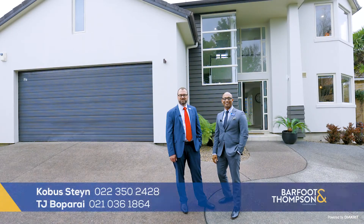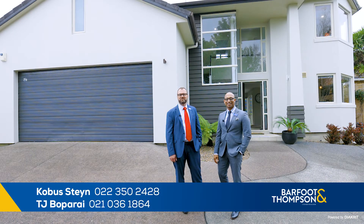Hi, this is TJ. I'm Cobus and we're from Barfoot and Thompson. Today we're proud to present this property at 12A Bledisloe Street in Cockle Bay to the market.